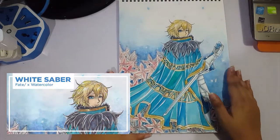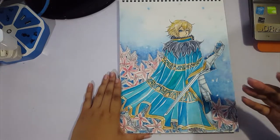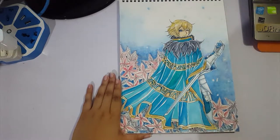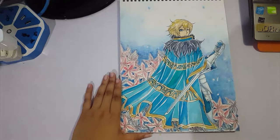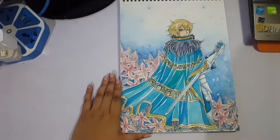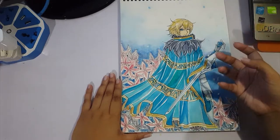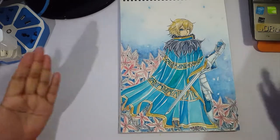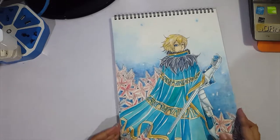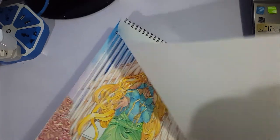This is Gawain from Fate Extra, also a Knight of the Round Table — that makes three in that series. Gawain's drawing was sort of based off his armor, which has a lot of flower indications on it, so I included that in the background. I really fell in love with his teal turquoise-ish cloak so I focused on that quite a bit. This was done in March 5, 2017.